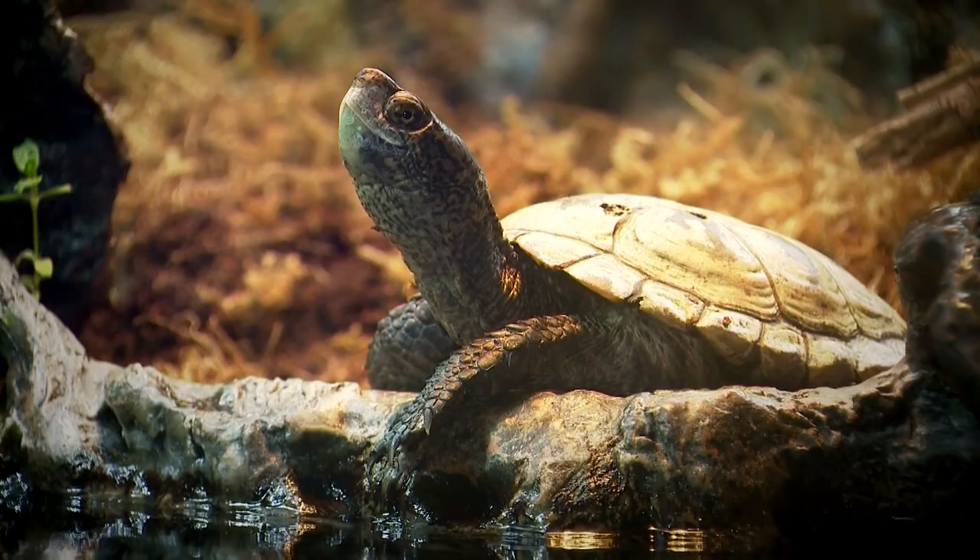That includes salamanders, frogs, lizards, turtles, and snakes.